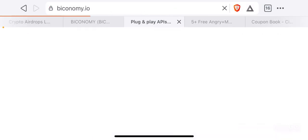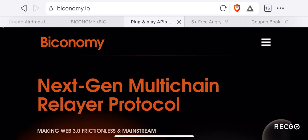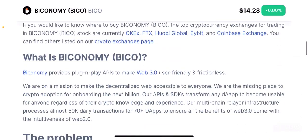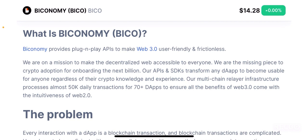As always, I highly recommend you guys to do your own research on any project we cover on our channel. For this project I recommend you guys go to the website biconomy.io to learn more. For the purpose of this video I am only going to rely on the information presented on the CoinMarketCap page for this token, but this is only going to be a peripheral analysis, which means you need to do your own in-depth research before you put your hard-earned money on this token.